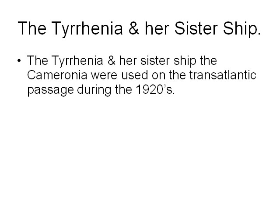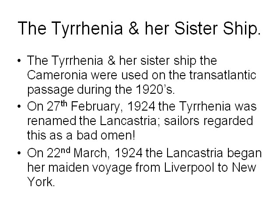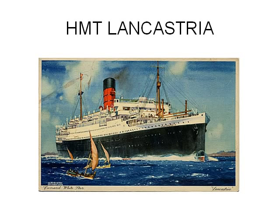The Tyrrhenia and her sister ship the Cameronia were used on the transatlantic passage during the 1920s. On 27th February 1924, the Tyrrhenia was renamed the Lancastria. Sailors regarded this as a bad omen. On 22nd March 1924, the Lancastria began her maiden voyage from Liverpool to New York. There is His Majesty's troopship, the Lancastria — a fine vessel.